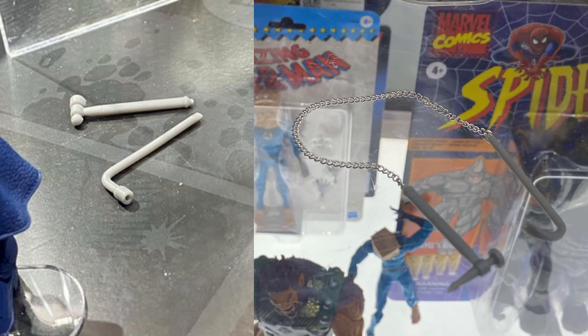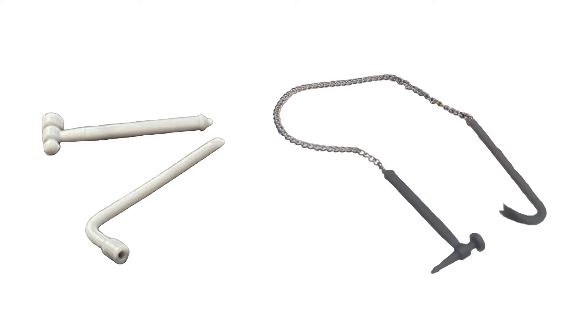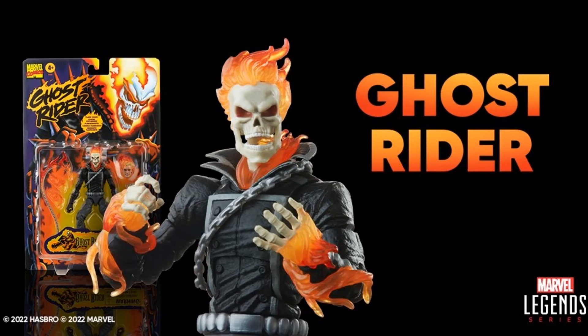They gave us two little teases at SDCC with some tools, and this definitely looks like a Robbie Reyes set. There are the two teases they gave us at SDCC, just kind of sticking them out on the display case. Celebrating the 50 years, they've also given us a vintage card back Ghost Rider coming out on August 23rd — you can get your pre-orders in.